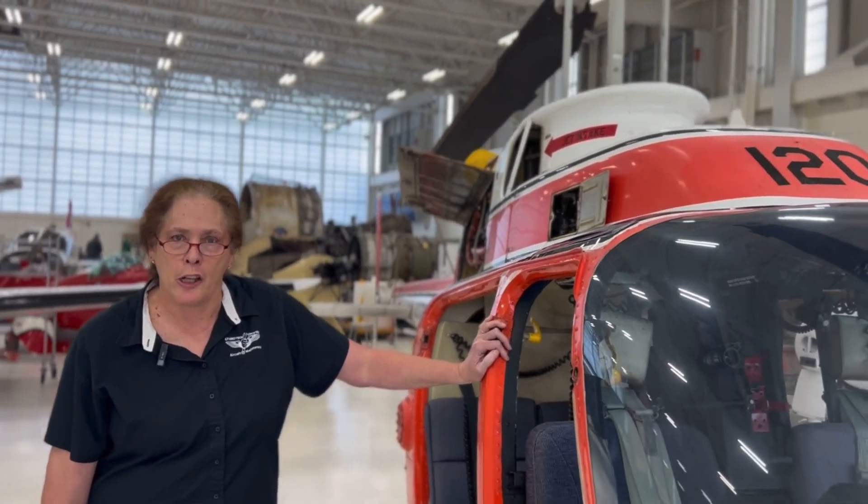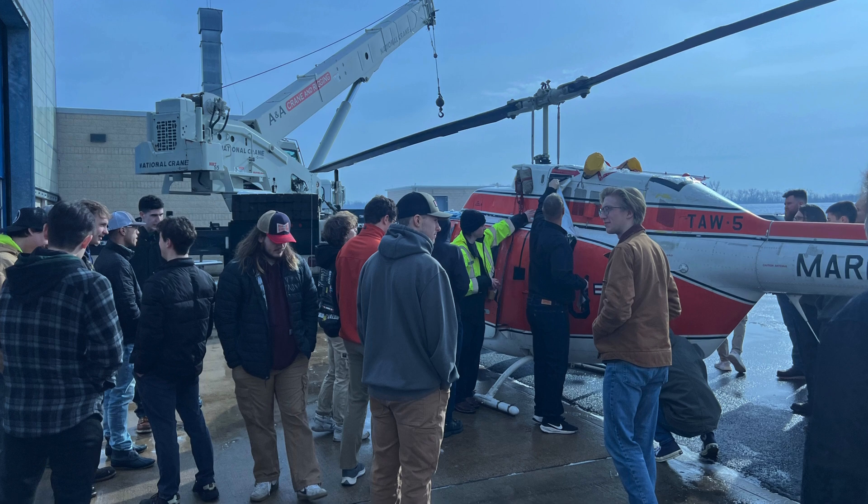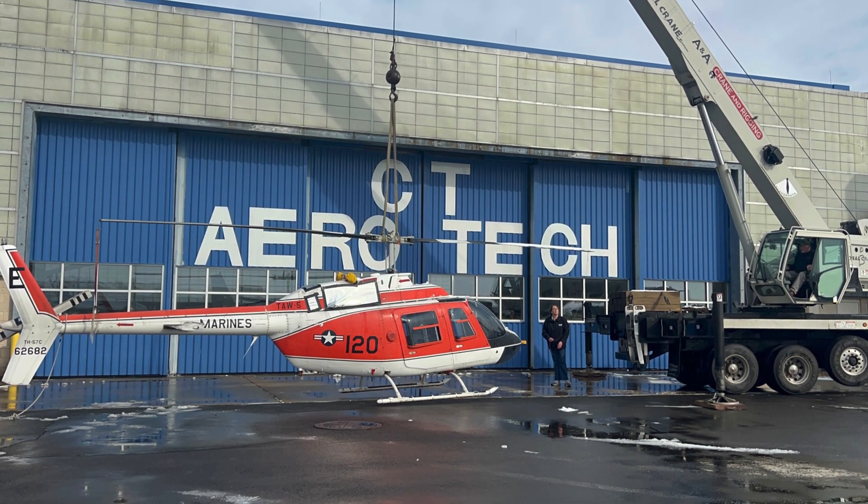It's currently being replaced by a TH-73, which is an Augusta aircraft. And so with that, government surplus is allowing schools to get it free of charge — all they have to do is pay for getting it to where you're going.